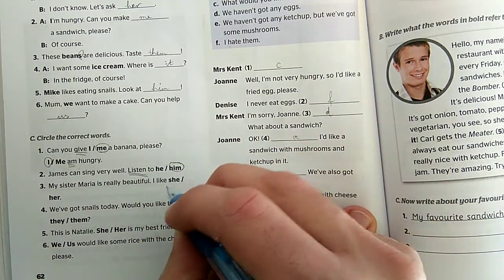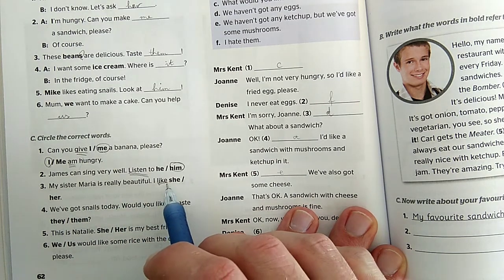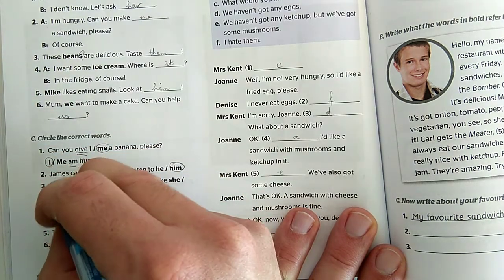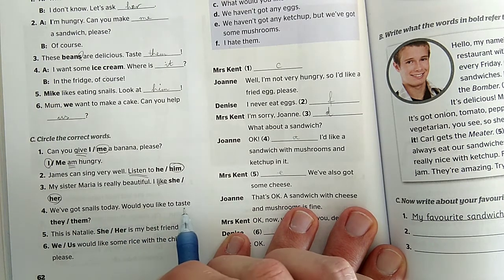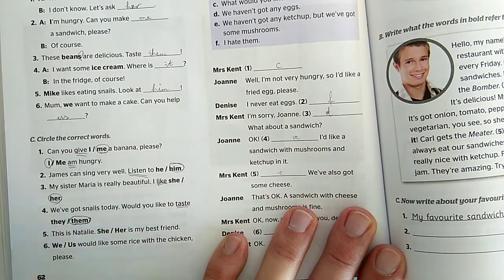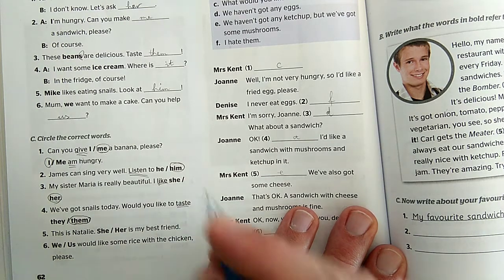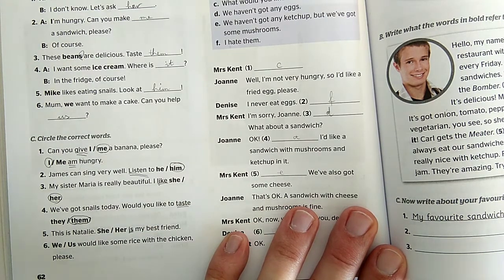'I like...' - Ugye a tesóm Mária nagyon szép, én kedvelem. Megint ott az ige, tehát nem lehet mögötte a 'she', csak és kizárólag a 'her.' 'We've got snails today. Would you like to taste...' - Szeretnéd megkóstolni? Őket és nem ők, tehát mindenképp a tárgyeset kell: 'them.' 'This is Natalie.' - Ő úgymond az én legjobb barátom, mindenképp alanyeset van: 'she.' 'She is my best friend.'